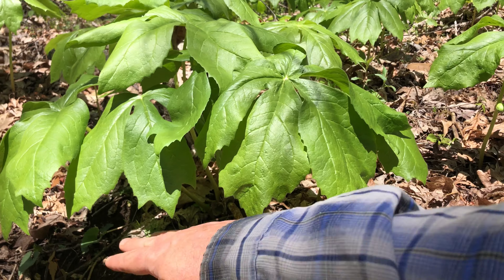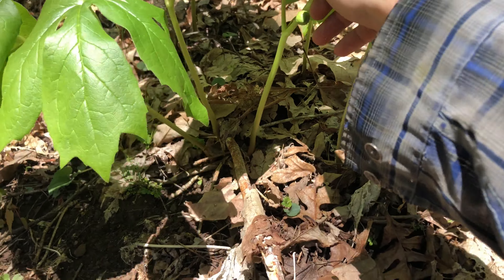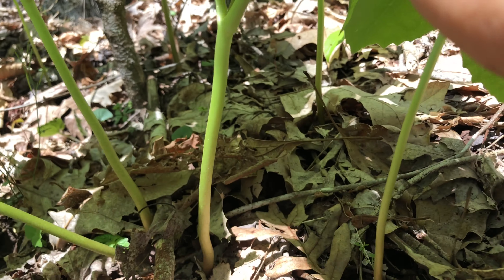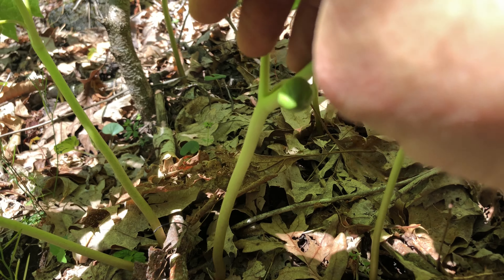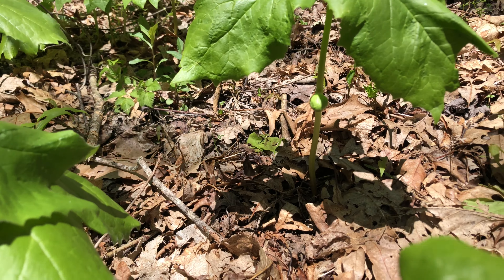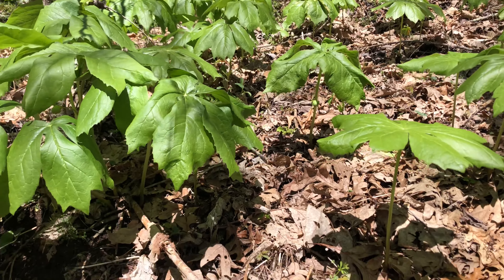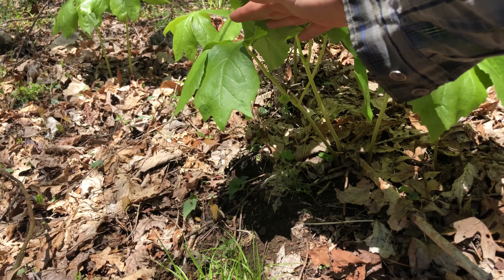These are just a small patch of may apples — we've got quite a few patches around here. These are the flowers; they haven't bloomed yet. Let me see — there we go, there are some little flowers about to bloom.